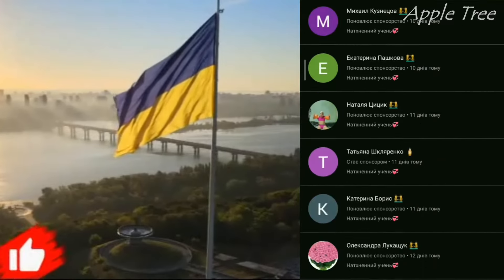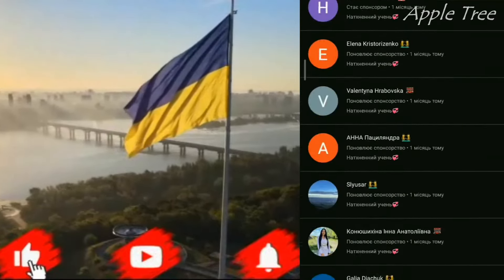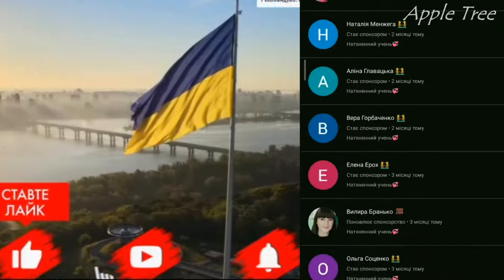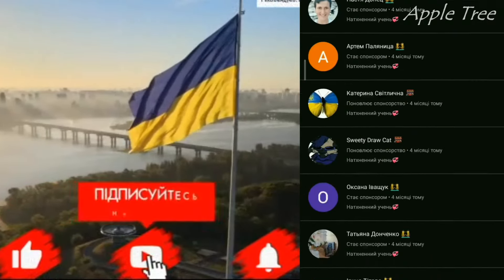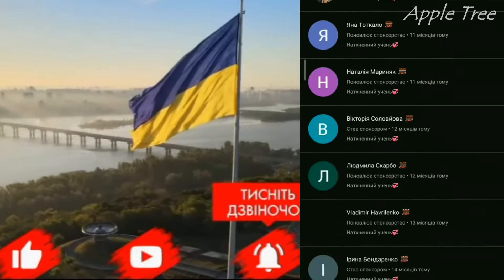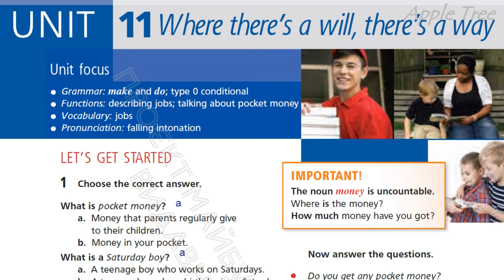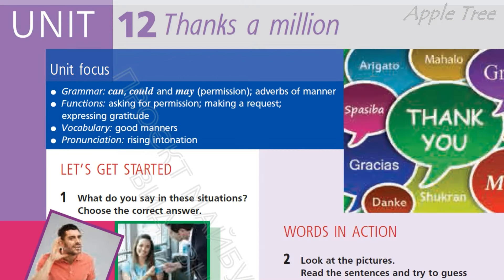Дорогі друзі, якщо тобі сподобалося це відео, тисни вподобайку та ділись ним зі своїми друзями. Підписуйся на мій канал, тисни на дзвіночок, аби відстежувати появу нових відеоуроків. А щоб підтримати автора і отримувати додаткові бонуси, ставай активним спонсором. Дякую за підтримку! That's all for today, our lesson is over. Unit 11 — "Where there's a will, there's a way" — is over too. We say goodbye, Unit 11. Hello, Unit 12! Thanks a million. See you later! Bye!